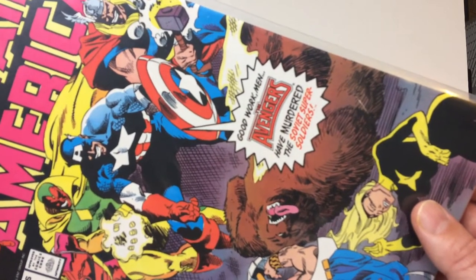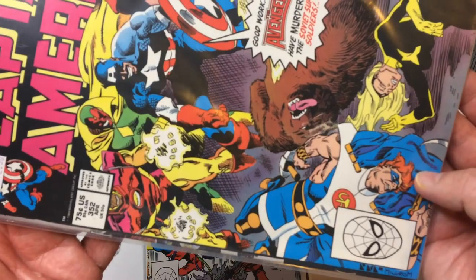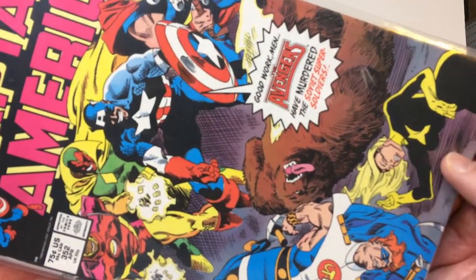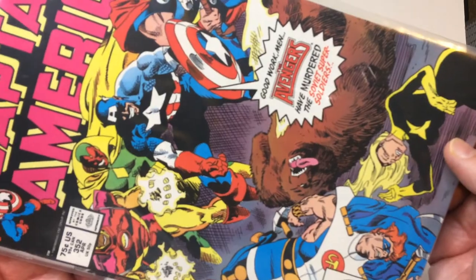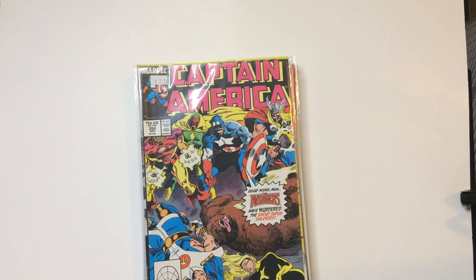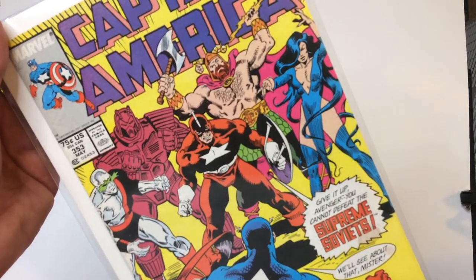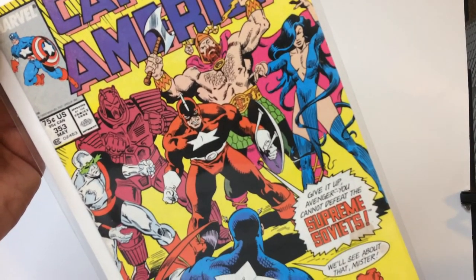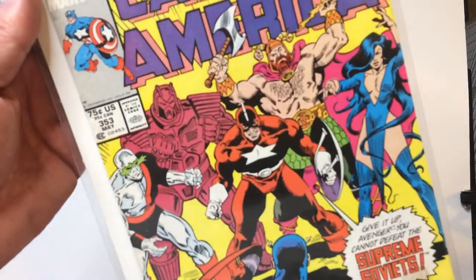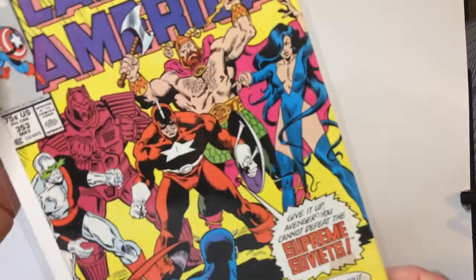The Avengers have murdered the Soviet super soldiers. Vanguard — I think there's some major magic. We've got a sinister looking Avengers up there. The last one I have in the 75-cent run is issue 353 — Supreme Soviets: Crimson Dynamo, Red Guardian — I forget the rest of them.